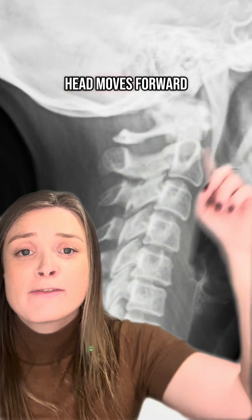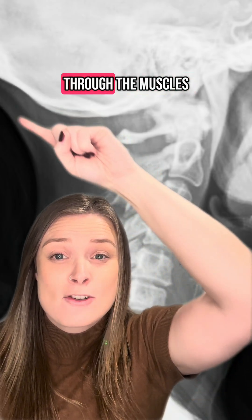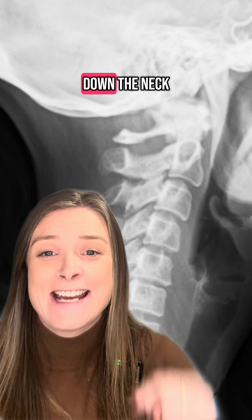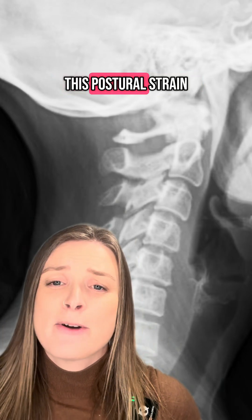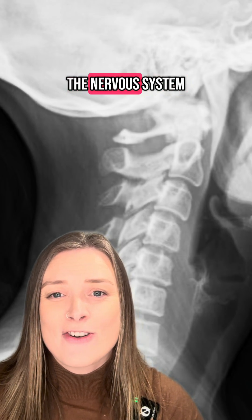The more the head moves forward on top of the shoulders, the more stress and strain gets placed through the muscles at the back of your head, down the neck and into your shoulders. This postural strain puts more pressure on the body and stresses out the nervous system.